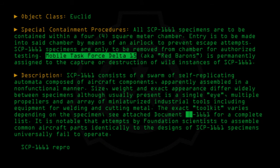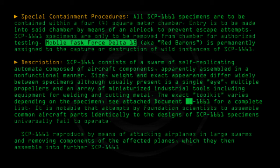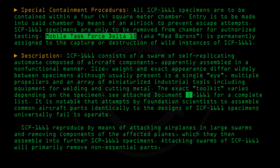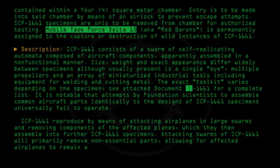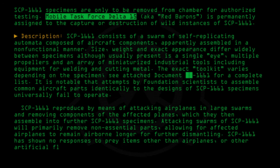SCP-1661 reproduces by means of attacking airplanes in large swarms and removing components of the affected planes, which they then assemble into further SCP-1661 specimens. Attacking swarms of SCP-1661 will primarily remove non-essential parts, allowing for affected airplanes to remain airborne longer for further dismantling. SCP-1661 has shown no responses to prey items other than airplanes or other artificial flying devices.